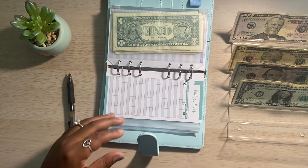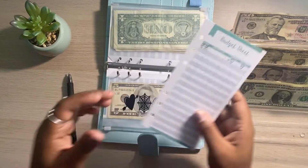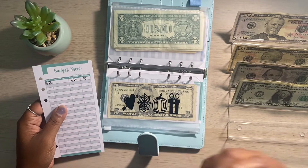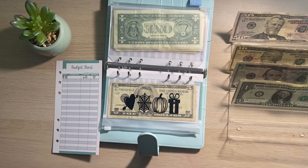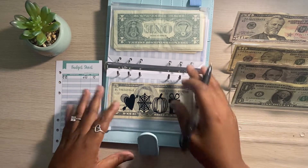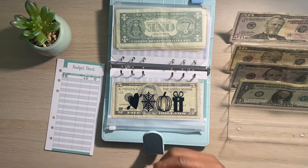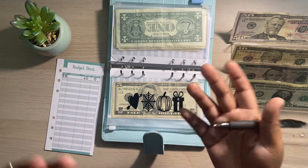The next sinking fund I have is my holiday envelope. I'm saving money up for the upcoming holidays. If you guys watched my last video or my budget with me, then you saw that I am going to be cooking this Thanksgiving and I'm doing a Thanksgiving savings challenge. I like to put money aside for holidays that my family and I celebrate because we all know how expensive it can get around the holiday times. All you have to do is put a little money aside starting now, and when that holiday comes, you'll already have those funds.